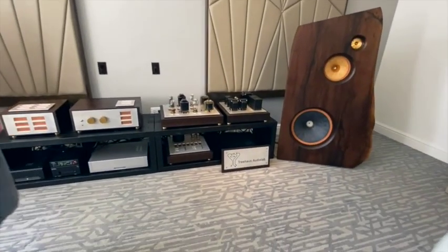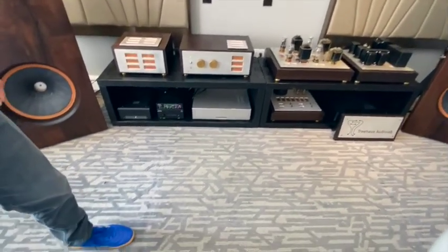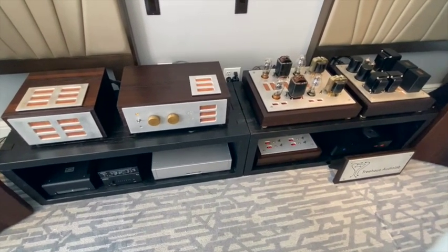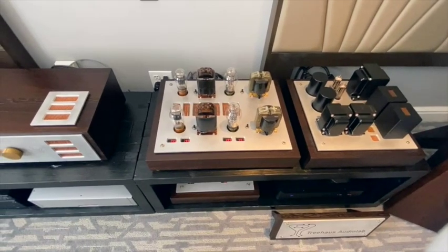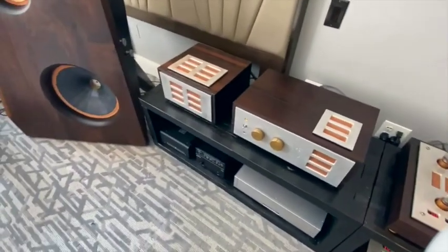My name is Rich. I'm the principal of Treehouse Audio Lab. We produce field-coil loudspeakers, open baffle, live edge. We also produce a 300B SET amplifier using technology developed by Susumo Sakuma, and we have a transformer-based pre-amplifier. Our pre-amplifier is $16,000 — it uses a 4P1L for amplification and fine-mint transformers inside for output. Our 300B amplifier is a 10Y801 tube directly driving a 300B through a fine-mint interstage and then a fine-mint output transformer. We use separate power supplies to keep noise to a minimum.